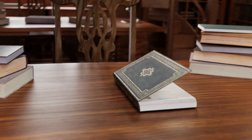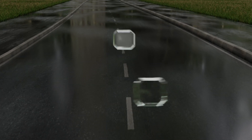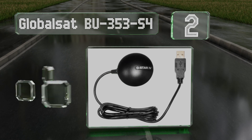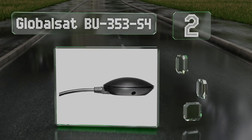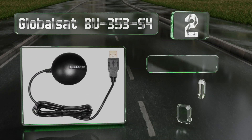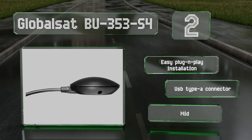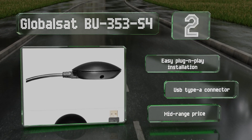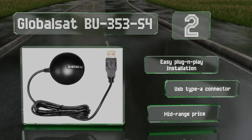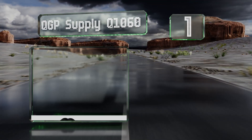At number two, the popular GlobalSat BU353S4 is an ideal addition to long-distance travelers' or truckers' toolkits. It's powerful enough to serve most people's needs on land, thanks to its SiRFstar IV chipset — a far stronger locator than those in the average smartphone. It offers easy plug-and-play installation, a USB Type-A connector, and a mid-range price.